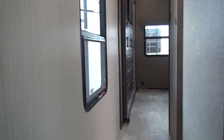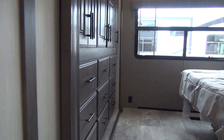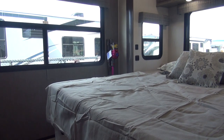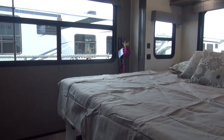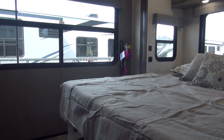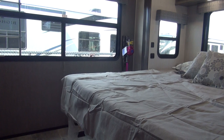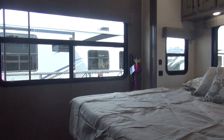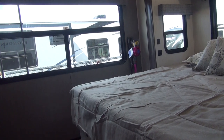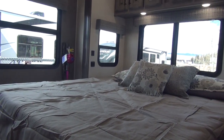Walking down towards the back of the unit, I'm going to show you the bedroom first. I really like a rear bedroom if it has enough windows to actually make it bright — something you don't have to turn a light on every time or feel like you're standing in a cave. Slide-outs on both sides really open this up. We've got a slide-out over here that the bed is in.